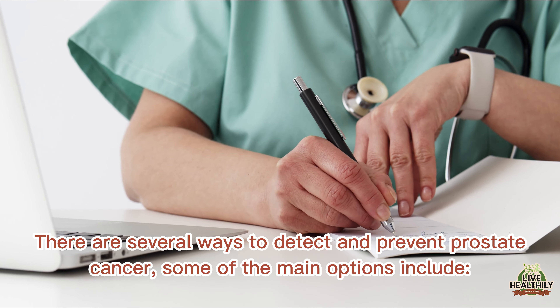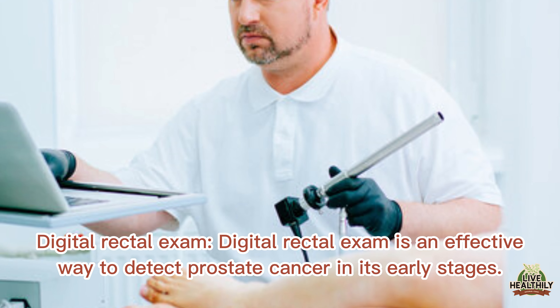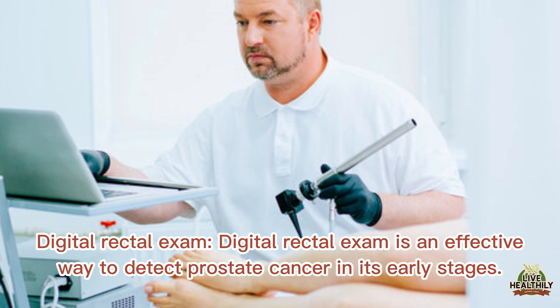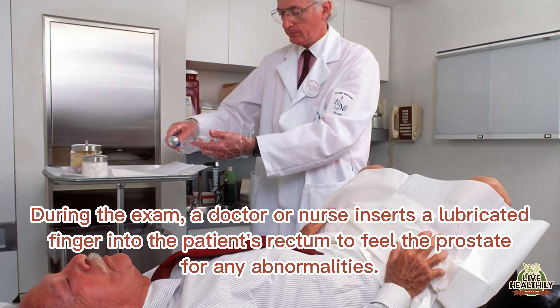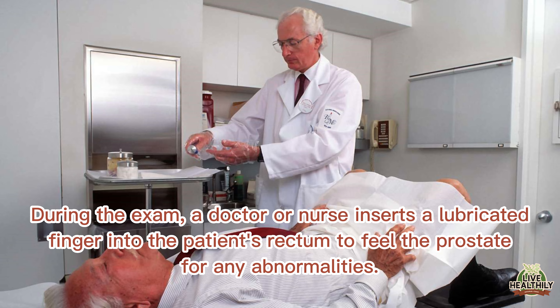There are several ways to detect and prevent prostate cancer. One of the main options is the digital rectal exam. This is an effective way to detect prostate cancer in its early stages. During the exam, a doctor or nurse inserts a lubricated finger into the patient's rectum to feel the prostate for any abnormalities.